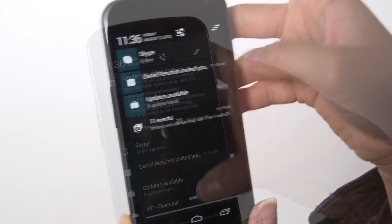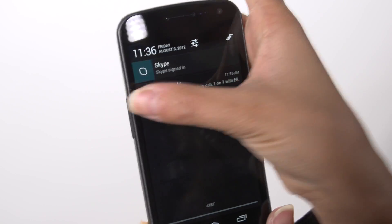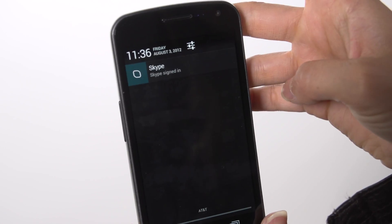The notifications are easier to read. For instance, if you get notifications like missed calls, you can swipe those notifications away. You can see photos and all sorts of content this way.